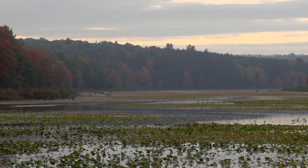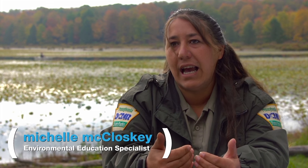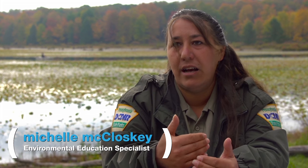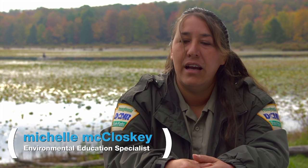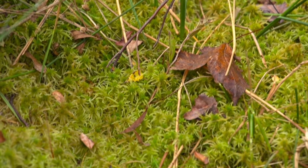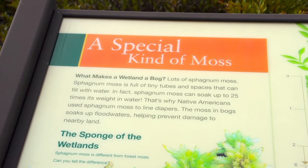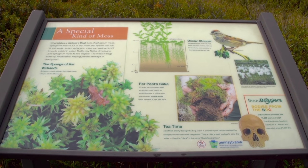A bog is a wetland area, so you're going to have soils that hold the water in, low nutrient counts, and plants that are only specifically found in the bog, like the carnivorous plants, the leather leaf, and the sphagnum moss. Don't worry, we're going to talk about the carnivores, but the moss is the main ingredient in this habitat.